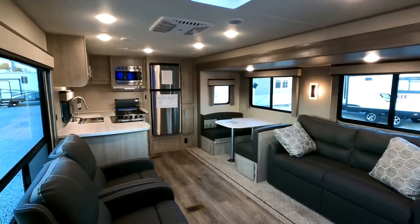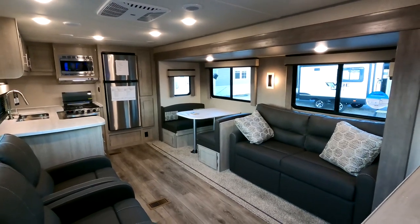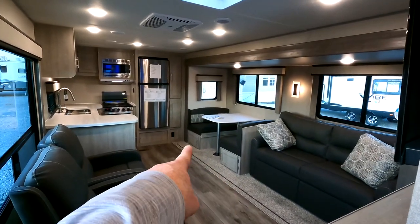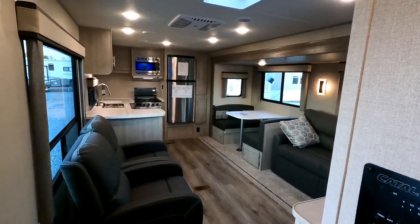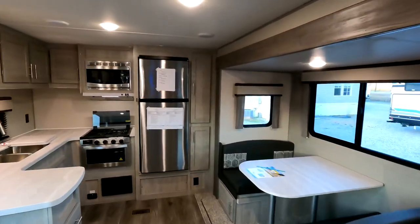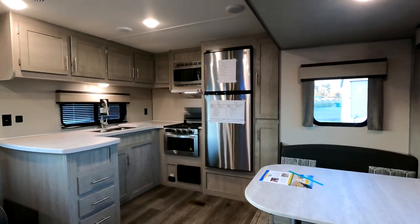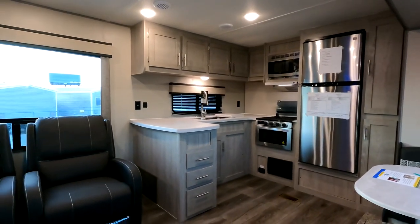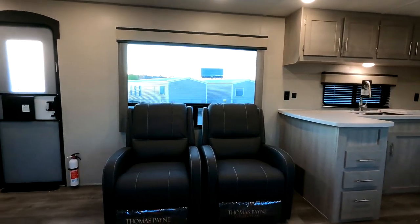Inside the Model 303 RKDS, there are two total slides with only one slide found in the kitchen area. That gives you around 14 to almost 15 feet of walking space. There's a sleeper sofa and sleeper booth with additional storage underneath, and both seats are recliners. Stainless steel appliances include a 10 cubic foot electric refrigerator, and just look at all the counter space this rear kitchen floor plan provides.